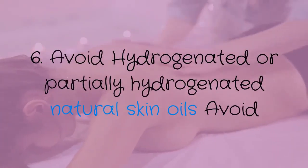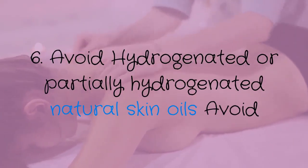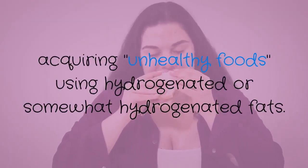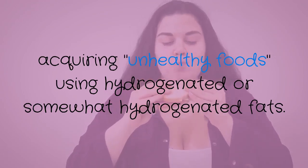Number six: avoid hydrogenated or partially hydrogenated oils. Avoid acquiring unhealthy foods that use hydrogenated or partially hydrogenated fats.